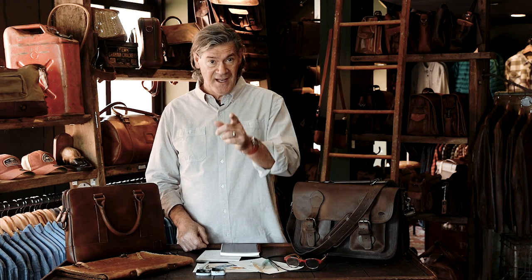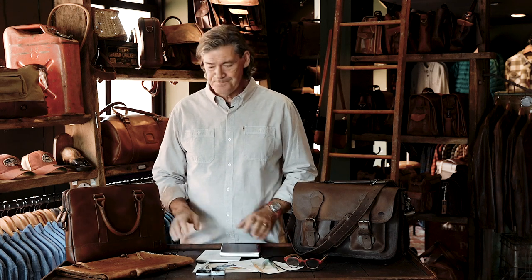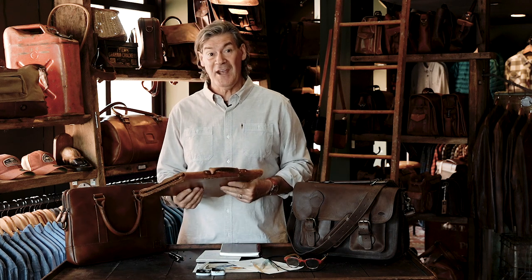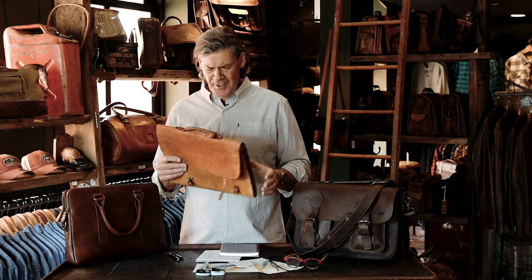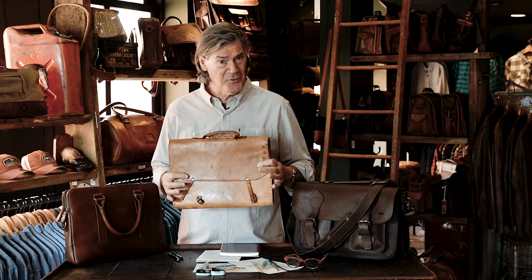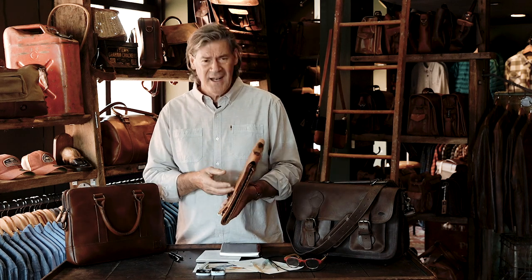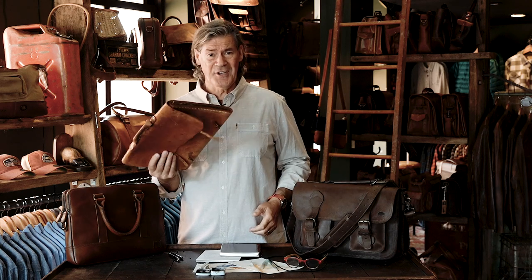Here's a quick look at the difference between the attaché and the briefcase and which you think you might need. This little attaché was made for me by my wife in 1975 — she was a leather shop girl then, did a great job. You know what, I still carry it today.